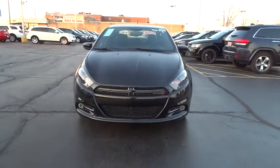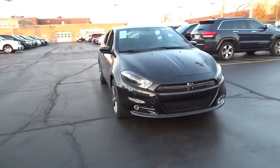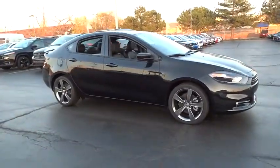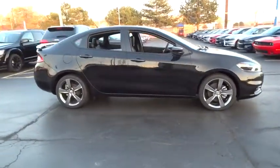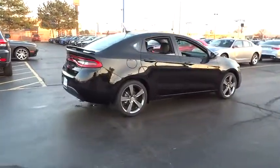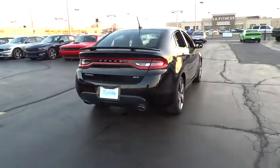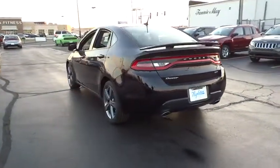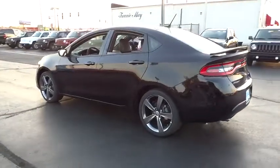2015 Dart. The Dodge Dart was introduced as a lower-priced, shorter wheelbase, full-size Dodge in 1960 and 1961, became a mid-sized car for 1962, and finally was a compact from 1963 to 1976. Chrysler had previously applied the Dart name to a Ghia-built show car in 1956.